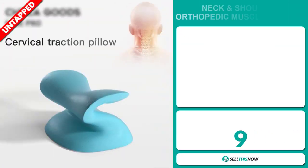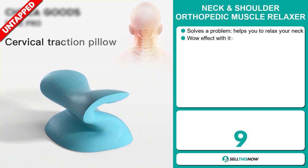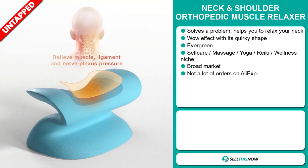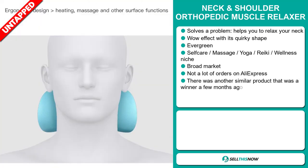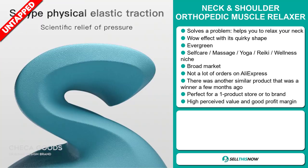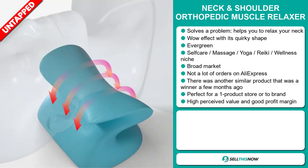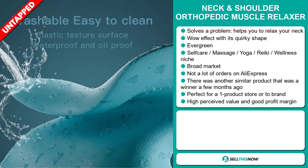Our next product is the neck and shoulder orthopedic muscle relaxer. Now this is a definite problem solver — it helps you to relax your neck. It definitely has that wow effect with its quirky shape, and it's an evergreen product, which means you can sell this all year round. It falls under the self-care, massage, yoga, reiki, wellness niche market. This item has a broad market base and a lot of untapped potential. So far there haven't been many orders on AliExpress, so you could definitely take advantage of this. There was also a similar product that was a winner a few months ago on the market.